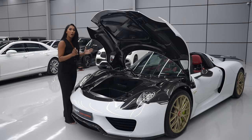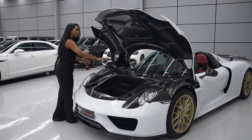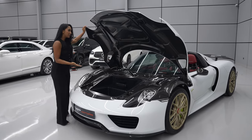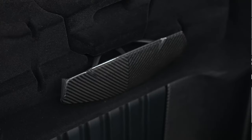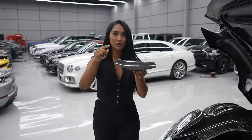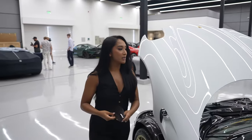This is a special Weissach package. The normal 918 Spyder doesn't have this much carbon fiber, but this one has so much. It's here, it's on the trunk, it's everywhere. Another thing in the frunk is this wind splitter. You can actually adjust this on the top. It's all carbon fiber. You adjust it on the wind mirror for aerodynamic reasons. You just put it in here and click it in.